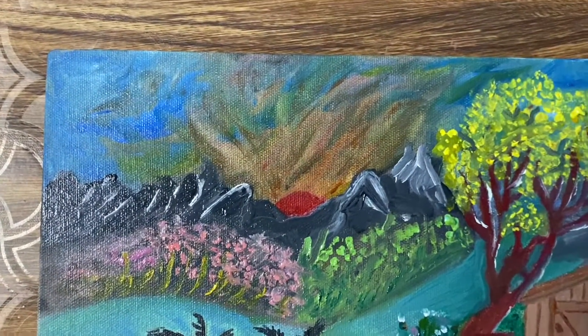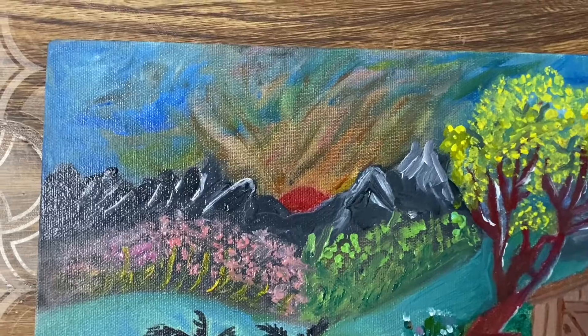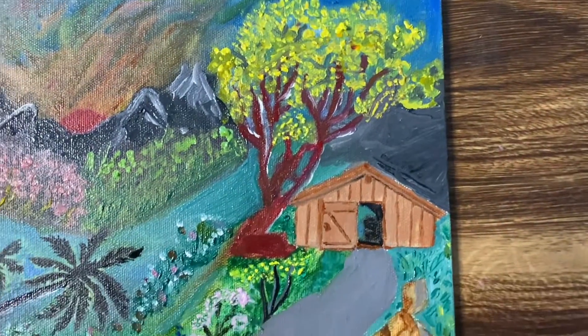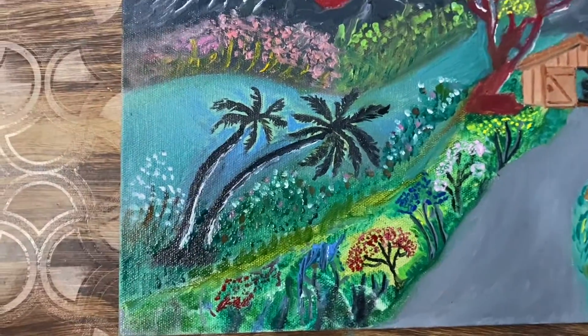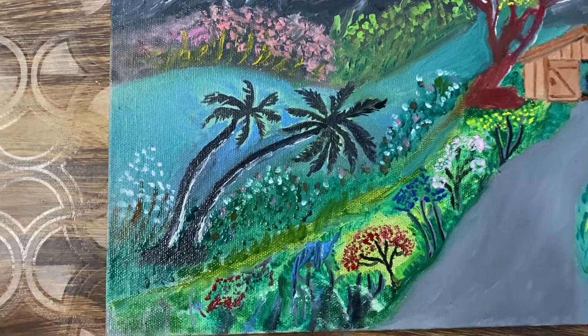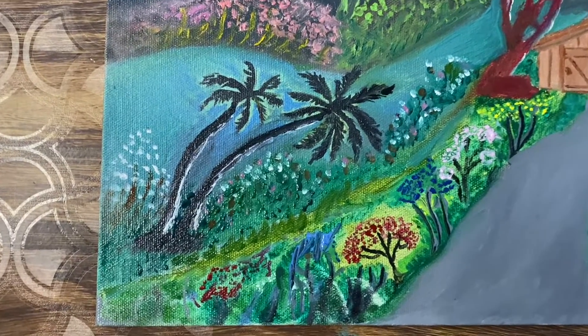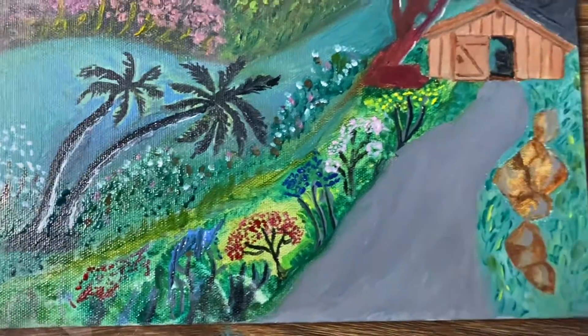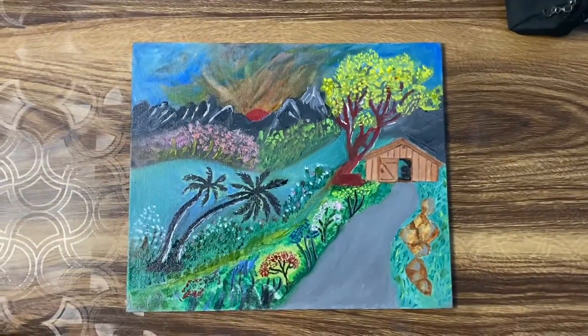If you start watching from the top, you will see multiple colors coming out of the sun — it's a sunrise. Here there is a beautiful treehouse, and you will also see a tree behind the sunrise that looks like a darker shade, almost a black shade. It's a beautiful combination of colors.